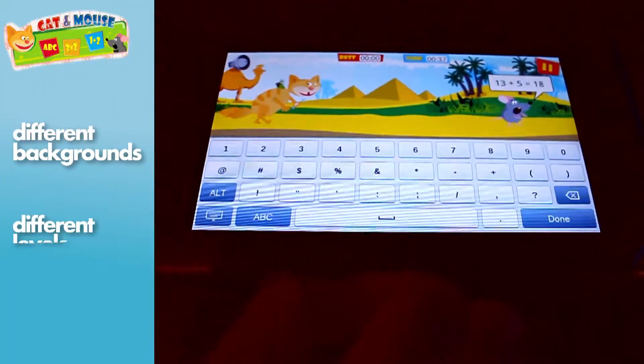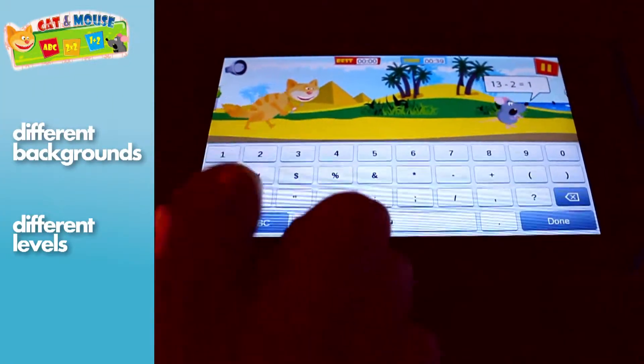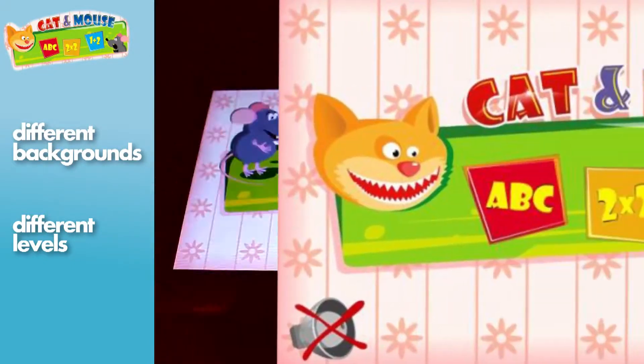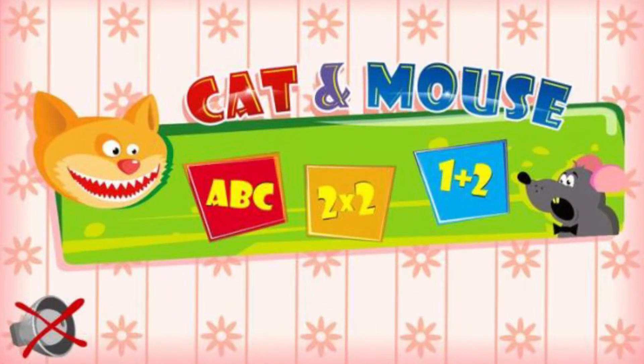There are different backgrounds and ten different levels. The game is simple and fun. Enjoy the game and have fun studying!